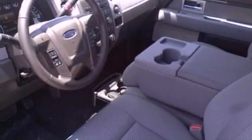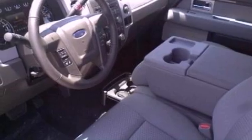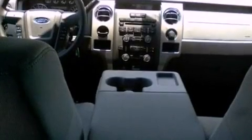Its top features and packages include cruise control, a keyless entry system, front and rear reading lights, a double wishbone independent front suspension, and alloy wheels.